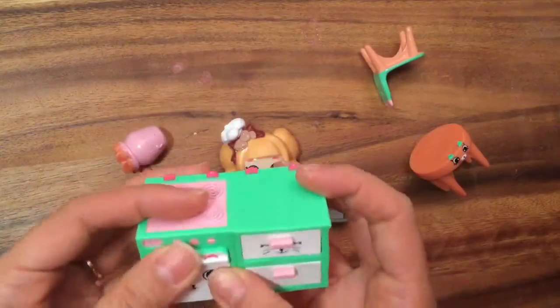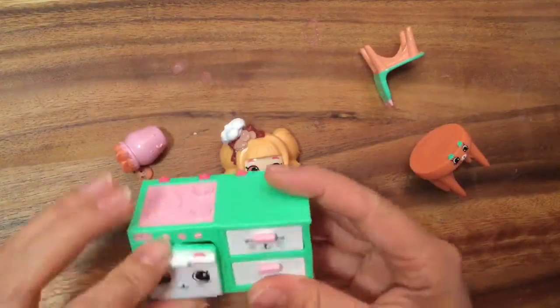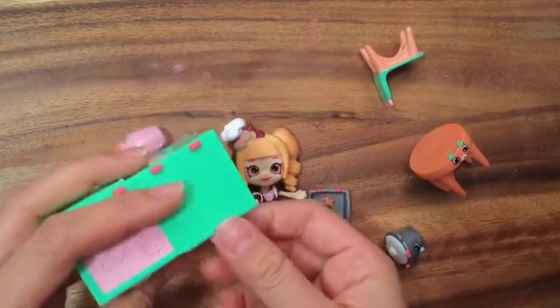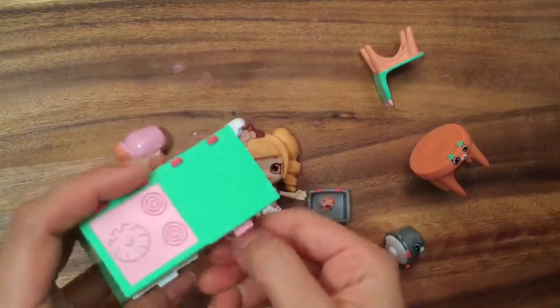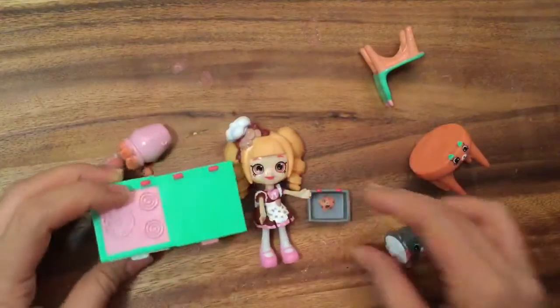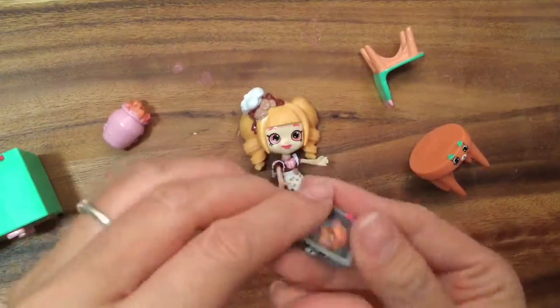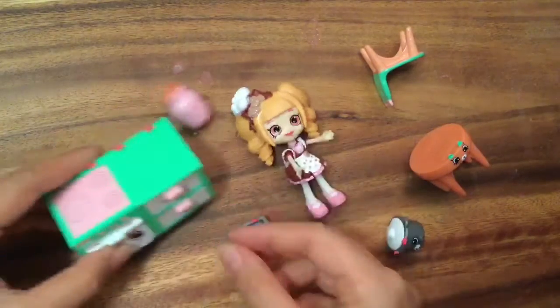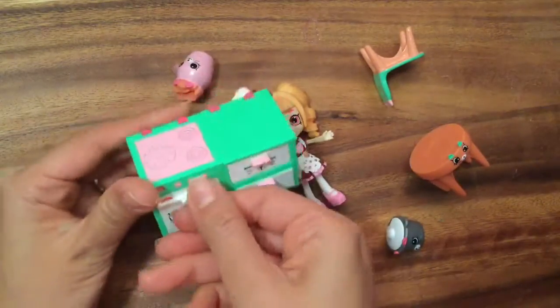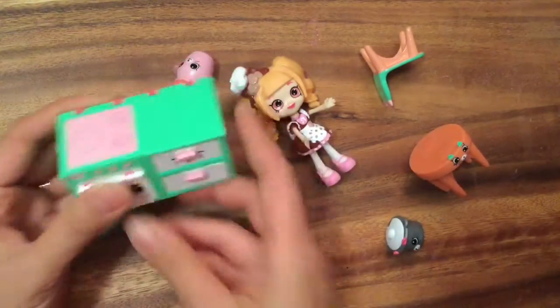So we have this cute little kitchen set. This is the oven for her to make stuff in, and there are these little drawers. They feel really rubbery — not plastic — which is really cool. And look at how cute that is. This is the stove, and look, you can bake some cookies. This is also a little kitty cat. Does that go inside this little oven? I guess you can put it inside here and cook.